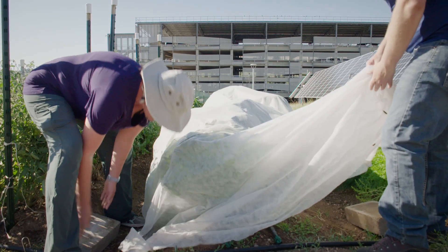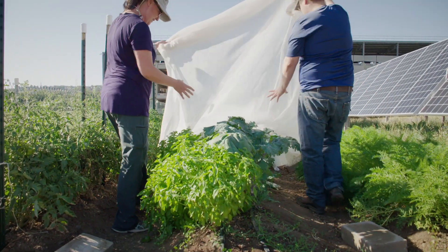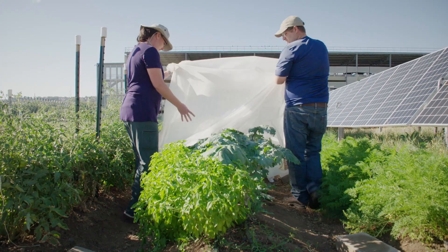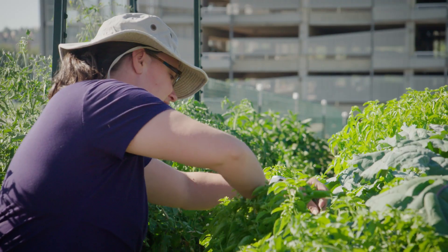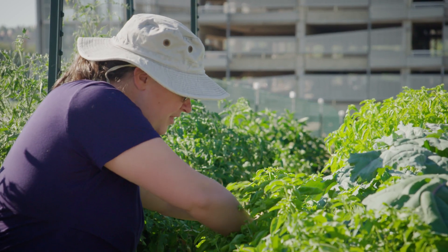There's a lot of concern that solar panels will start to compete with agricultural land, because we still need food and we still need power. The idea is that if we can combine these two things, that land use concern goes away — agriculture is not threatened and we're getting the energy that we need.